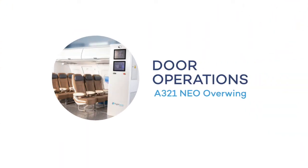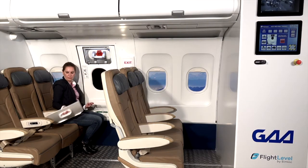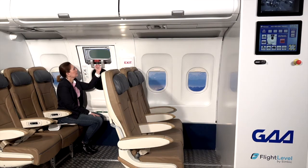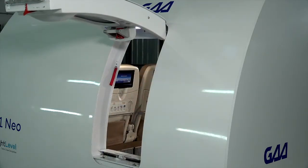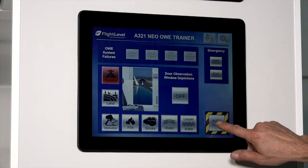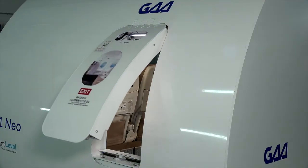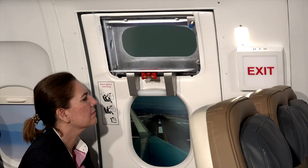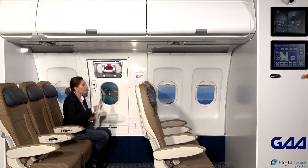Door operation: remove the cover, pull down on the handle, and release the overwind exit, which stays connected to the fuselage. To close, press the auto close button, put the handle back in place, and put the cover back.